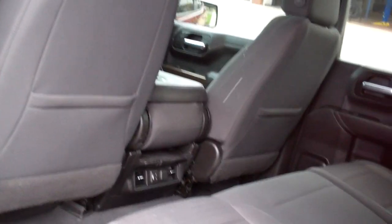Look at that, look at all the room back here — nice. Black cloth, nice and clean, you got rear heat and air vents plus plug-ins back here.